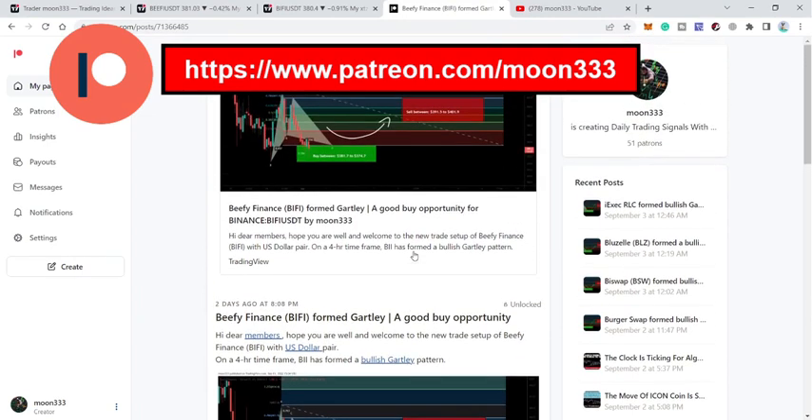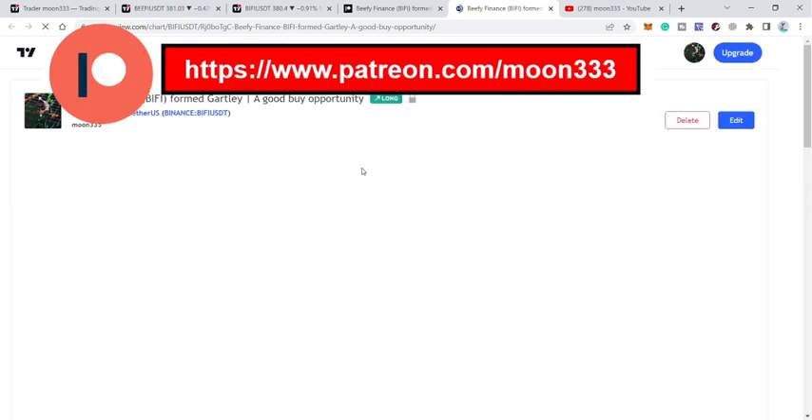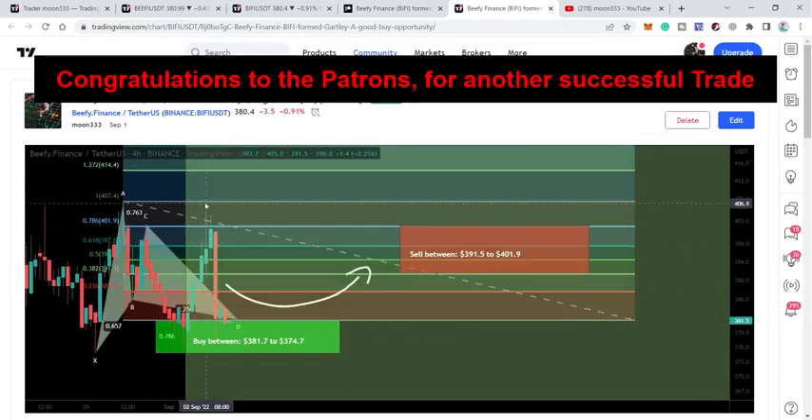You can see this pattern was formed with the US dollar pair. When I shared this idea, the price line was moving inside the buying zone, and this was our potential sell zone as per the Fibonacci sequence of this Gartley move. The price line then pumped very well and rallied even beyond these sell targets defined by the Fibonacci sequence.